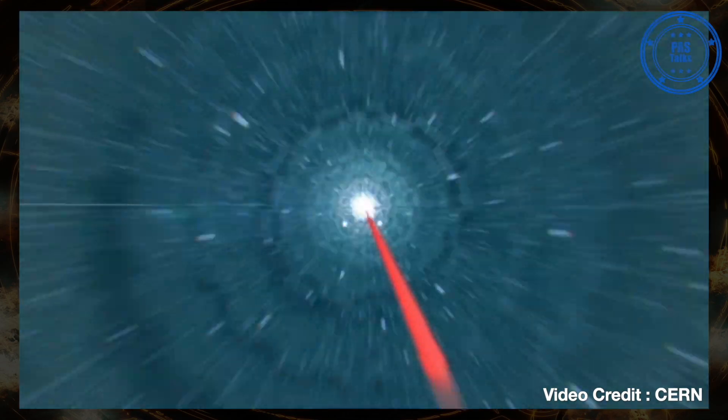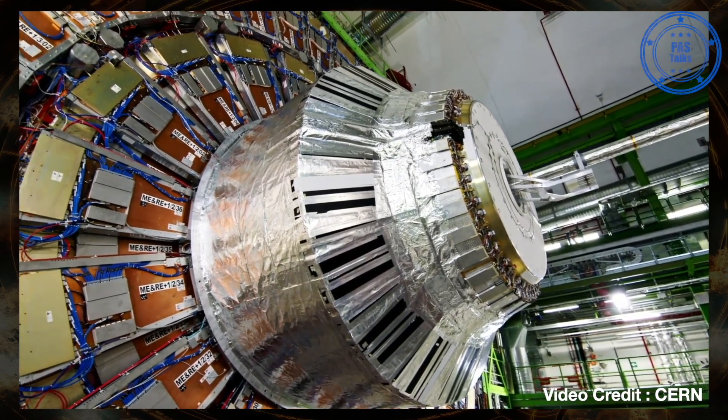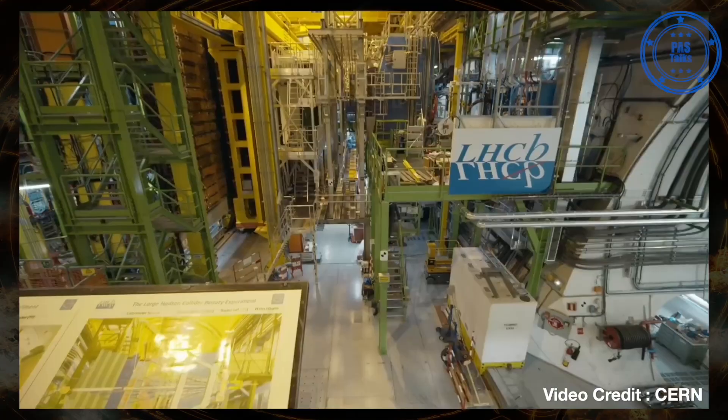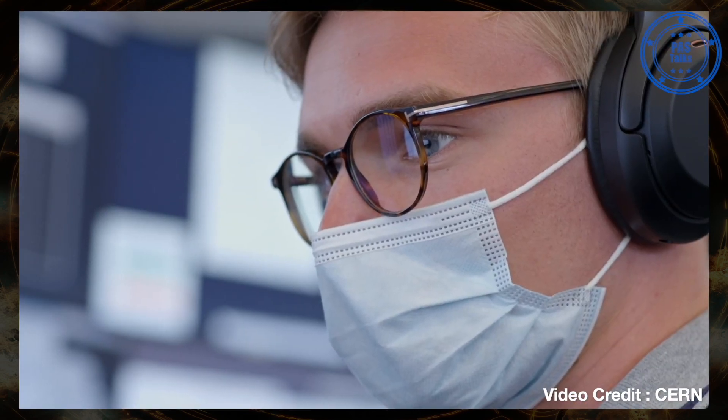Then we're going to put some obstructions in the beam line where we hit the particles on this obstruction. This will create a shower of secondary particles, which can already be detected by the detectors. The detectors will light up and the experimentalists can see if their detectors work in all the channels.